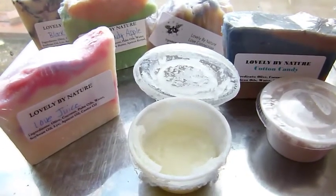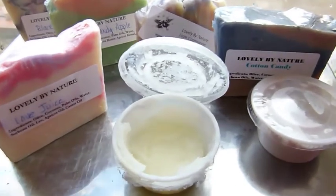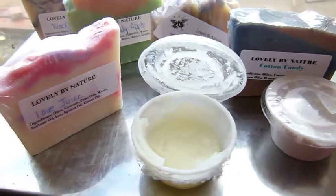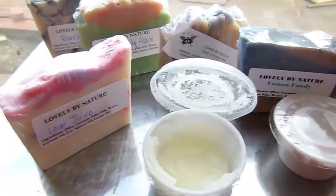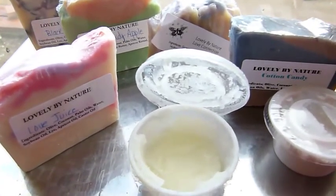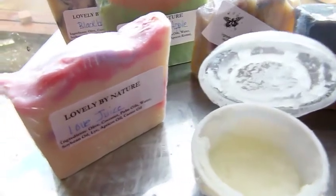Hi everyone, it's Karen here from Eden's Secret. Here we are — this is my second to last swap. I'm not going to say who my last swap is with, but this one is from Lovely by Nature.